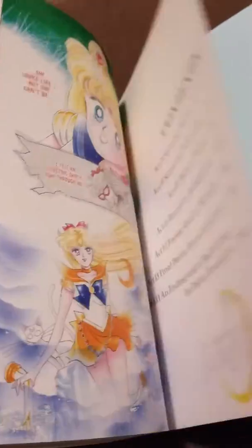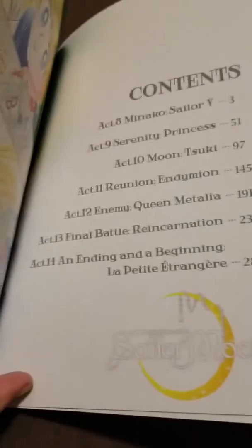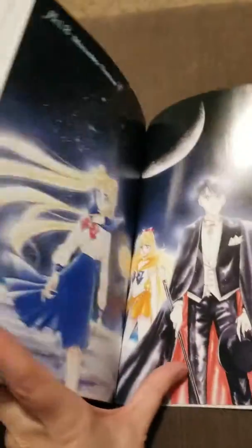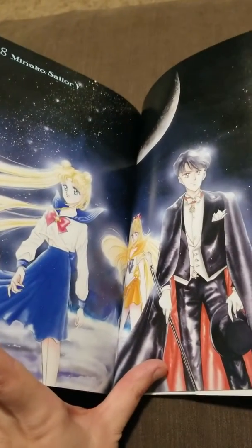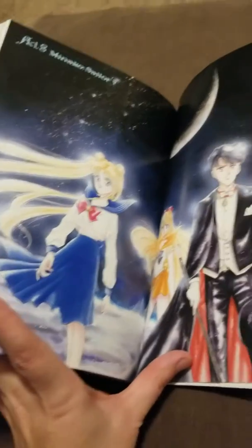We've got like three color photos in here, and this one actually goes all the way through the first arc. That makes me a little happier because I was rereading my earlier editions of Sailor Moon last weekend. I was willing to bet I was going to have to wait until Volume 3, but apparently I'm wrong.